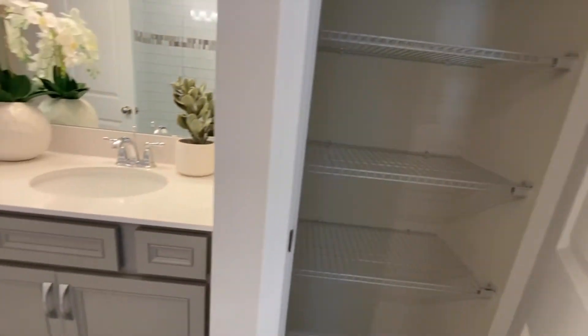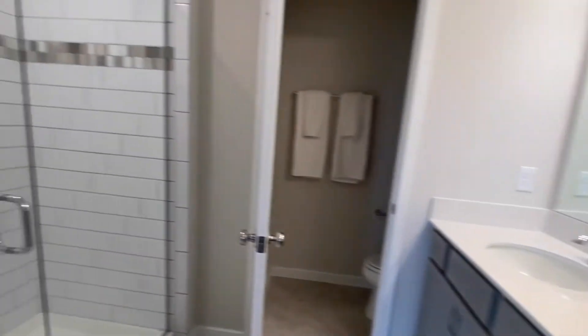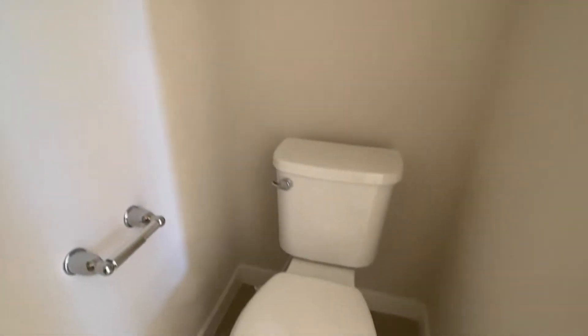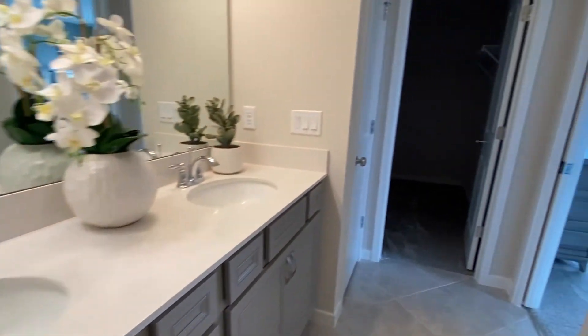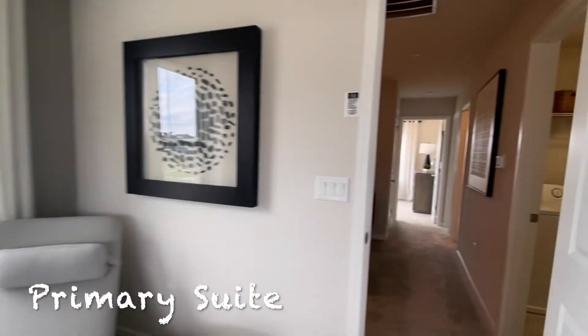Then we head into the bathroom where you have your large walk-in closet, linen closet, and double vanity. You have a privacy door for your toilet and a large walk-in shower. There is no CDD in this community and the HOA is $195 a month.